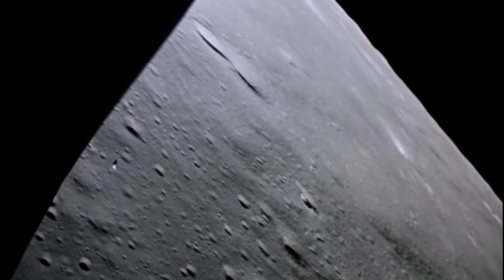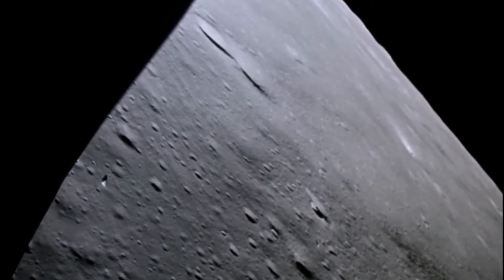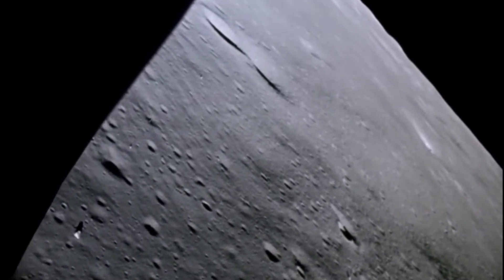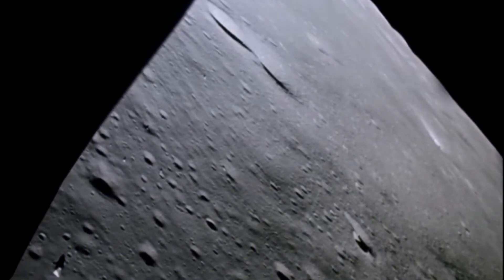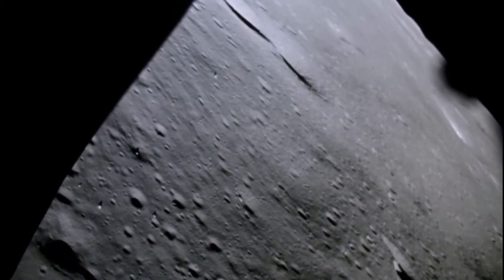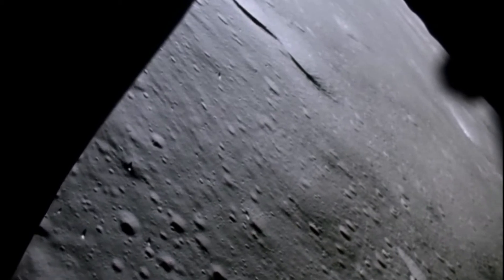You're through 550 feet. 16 feet per second. 500 feet, 15 feet per second. It looks good. Your fuel is good at 10%. Let's take it over and move up a little. You're through 340 feet.